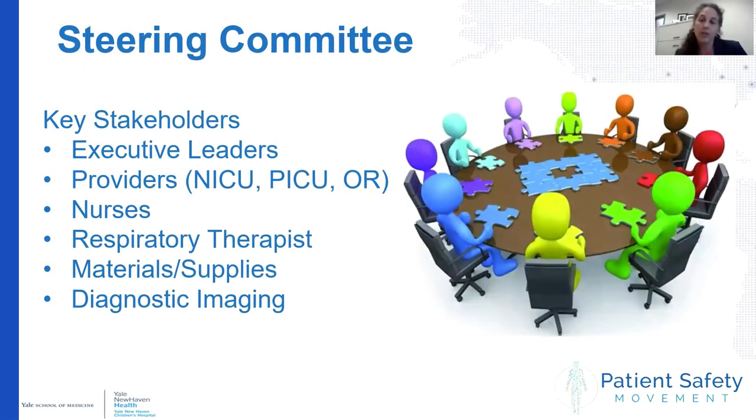We knew we had work to do, so we started forming an airway steering committee. It was a multidisciplinary group with representation from executive leaders, quality and safety, providers, respiratory therapists, nursing staff, the supply chain, and even diagnostic imaging. We involved all areas where unplanned extubations occurred: the OR, the neonatal ICU, as well as the pediatric ICU.